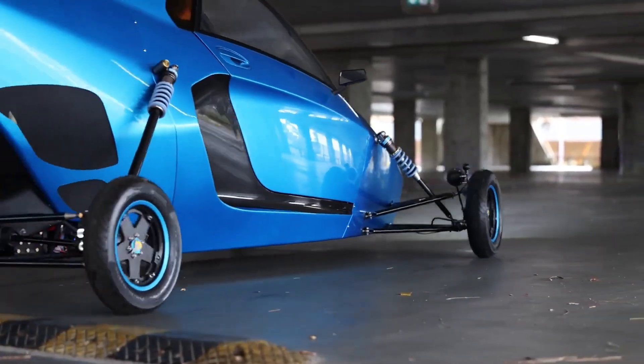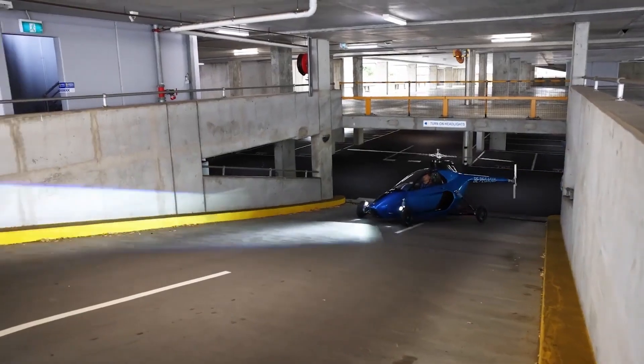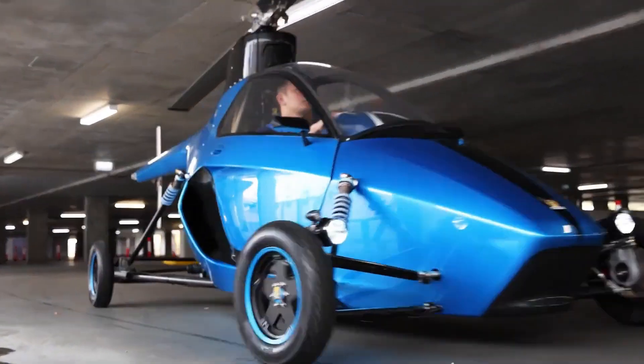Industries like law enforcement, border control, and emergency services can benefit significantly from the Pegasus due to its long-range VTOL capabilities and easy refueling.